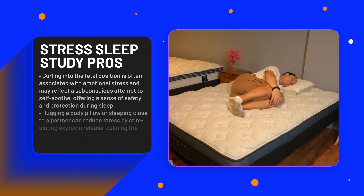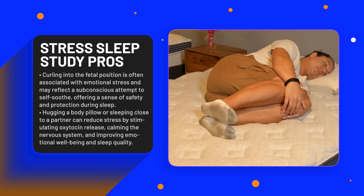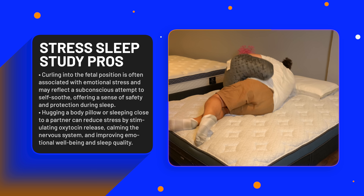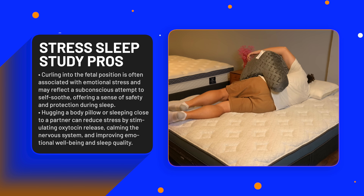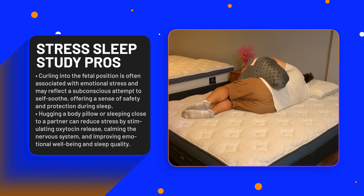Lastly, stress-related conditions. Curling into the fetal position — knees drawn tightly toward the chest — is commonly seen during periods of elevated emotional stress or sensitivity. Experts note this position may reflect unconscious attempts to self-soothe and feel protected at night. Physical closeness at bedtime, whether hugging your partner or a body pillow, can reduce stress by activating oxytocin release and calming the nervous system, improving both emotional well-being and sleep quality.